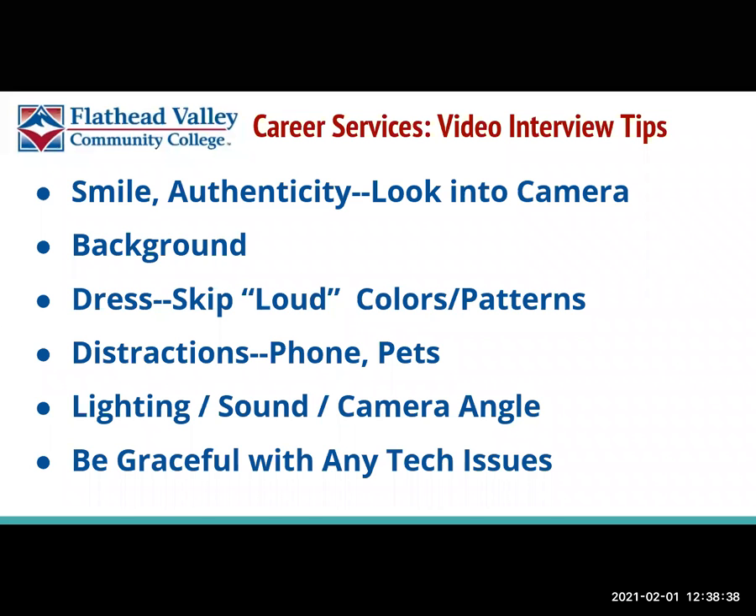Hi, this is Career Services at Flathead Valley Community College and I'm excited to be talking with you today about quick tips on video interviewing.